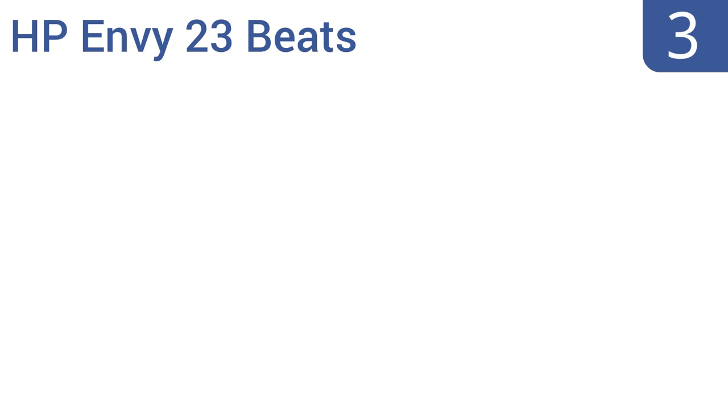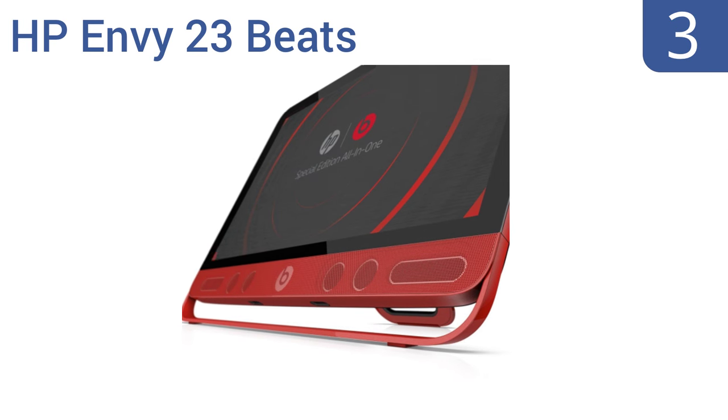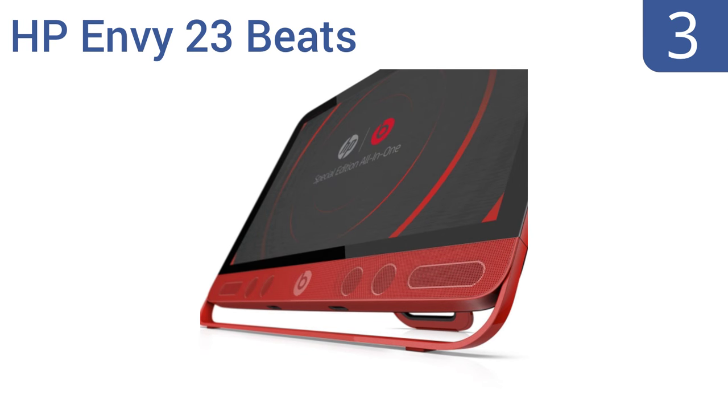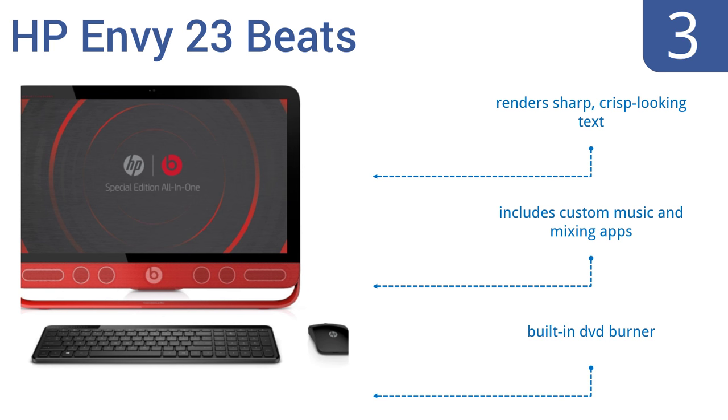Nearing the top of our list at number 3: stand out from the crowd with a striking red design and superior sound using the HP Envy 23 Beats. The 23-inch HD screen sits on impressive four speakers and subwoofers, and has an equalizer tool that lets you tweak to your liking. It renders sharp, crisp-looking text, and includes custom music and mixing apps, as well as a built-in DVD burner.